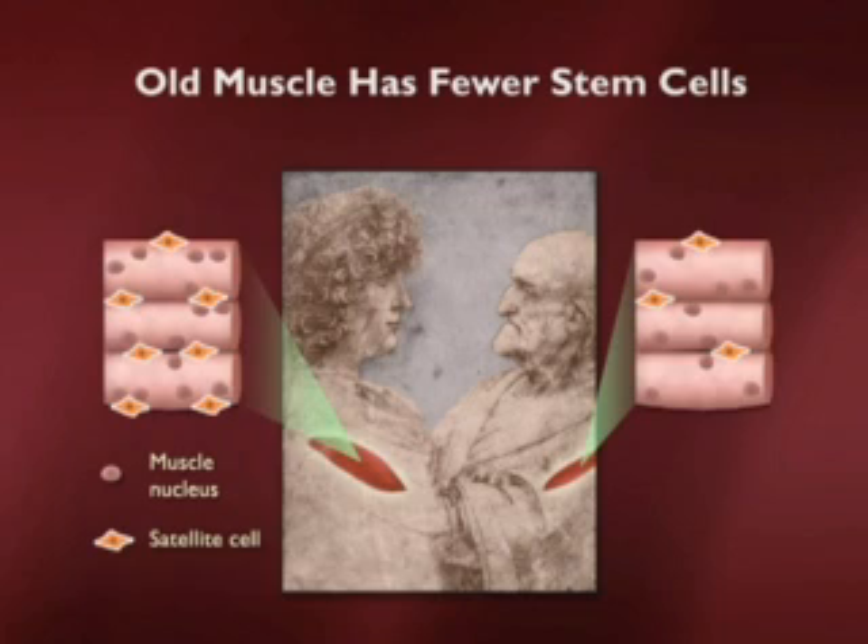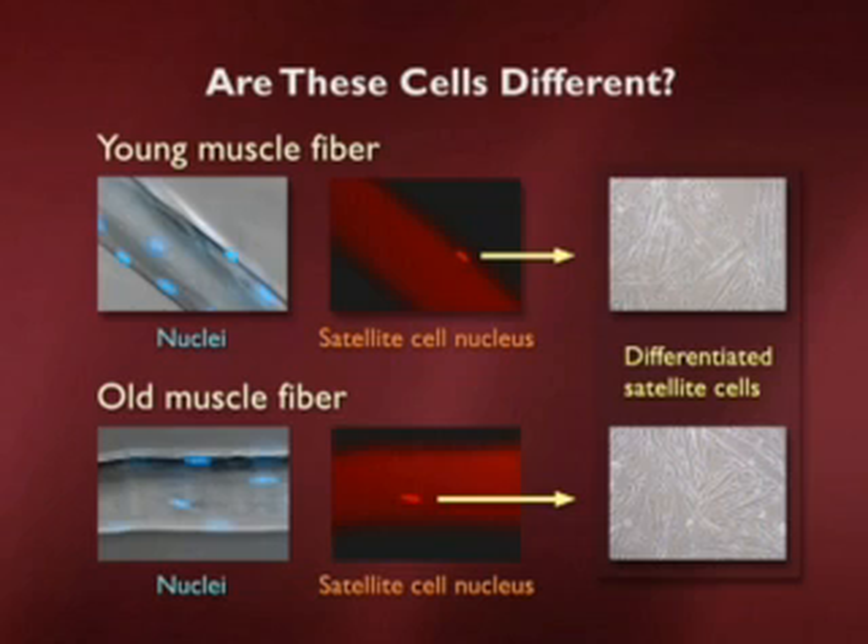There's a bit of a conundrum here, because if a muscle stem cell — a satellite cell — is removed from a young muscle fiber, as shown in the top panels, there's a little nucleus lit up to show it is in fact a stem cell nucleus, not a regular muscle nucleus. If that satellite cell is removed and put in a dish, it will slowly but surely make muscle, and it doesn't do it any better or worse than an old satellite cell. So the capacity to make muscle appears to be retained, even though these cells are fewer in number.